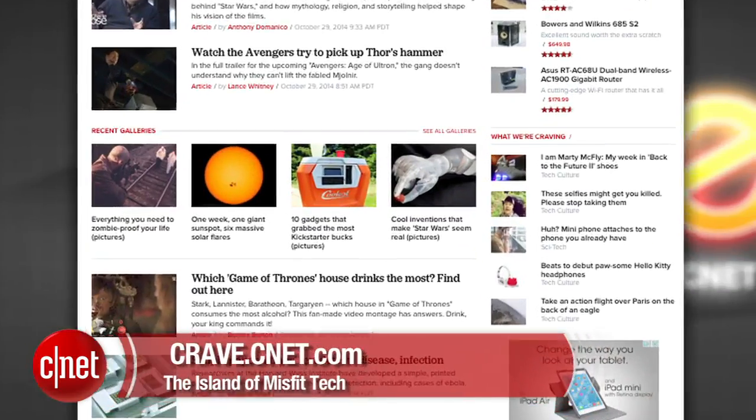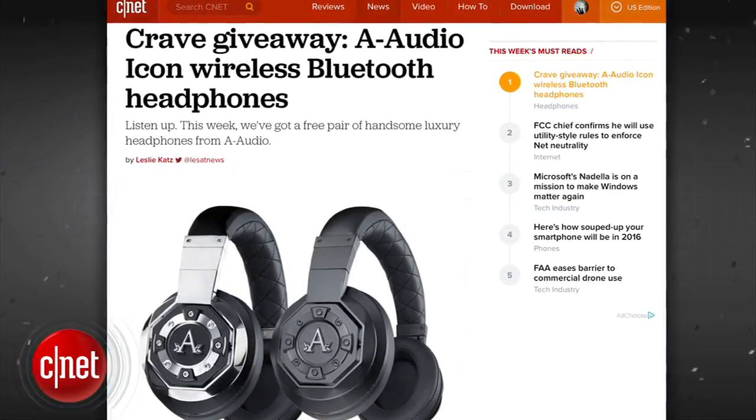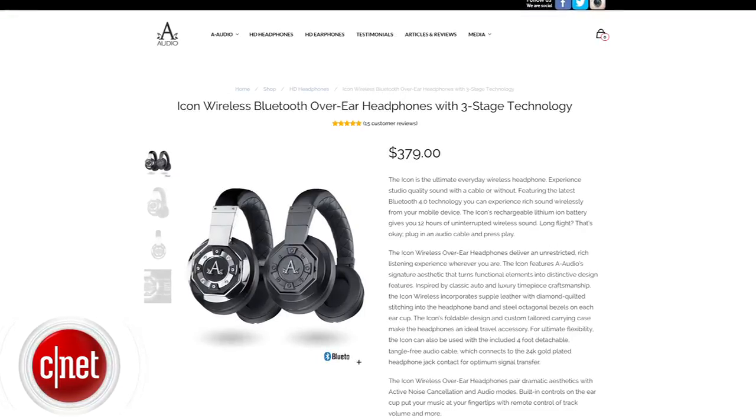All right guys, that's the show. Thank you very much for watching. As always, you can find all these news stories at CNET's Crave blog at crave.cnet.com. Make sure you follow Crave on Twitter at Crave and check out this week's Crave giveaway — a pair of A-Audio Icon Wireless Bluetooth headphones, a luxury pair of headphones from A-Audio. Go to the blog and enter to win.